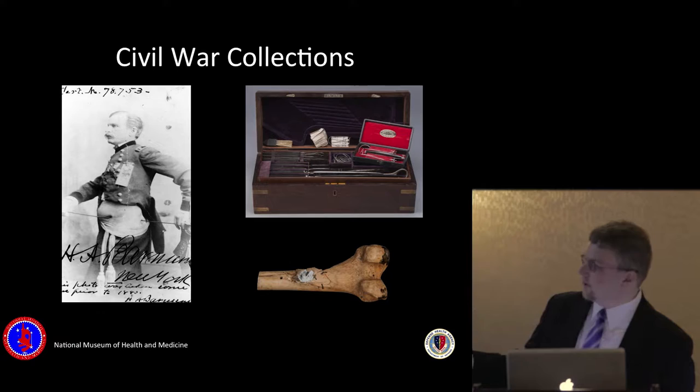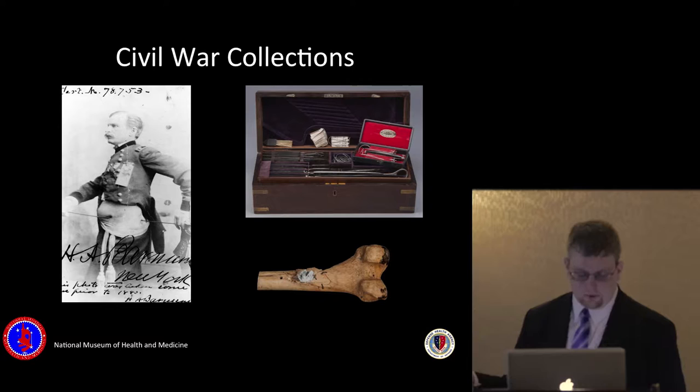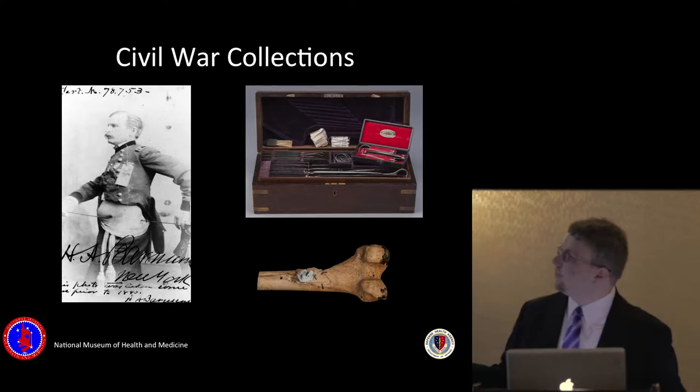A special note about this particular specimen — it's the left femur of First Lieutenant Edmund Kirby of the 5th Maine Light Artillery. Kirby fell at the Battle of Chancellorsville while directing his battery away from an exposed position and refused treatment until his orders had been carried out. He was visited in the hospital by President Lincoln, who promoted him to Brigadier General on the day of his death.